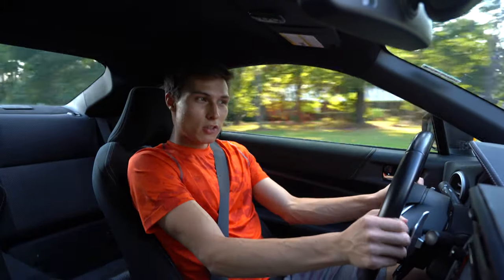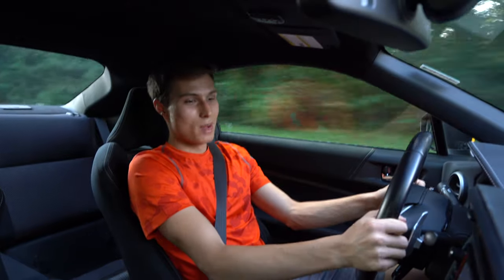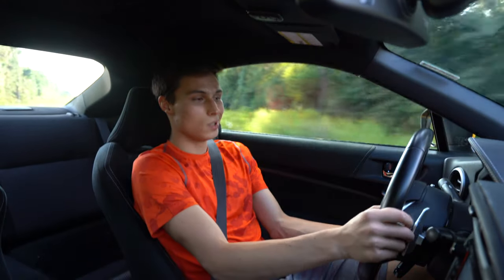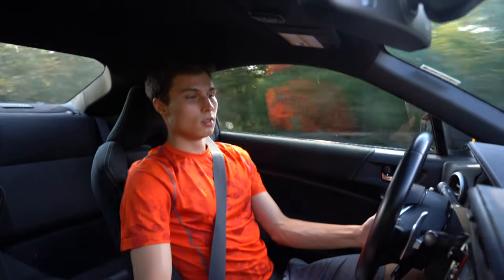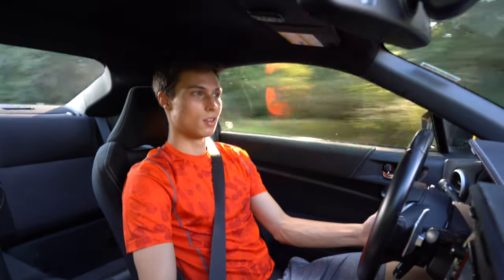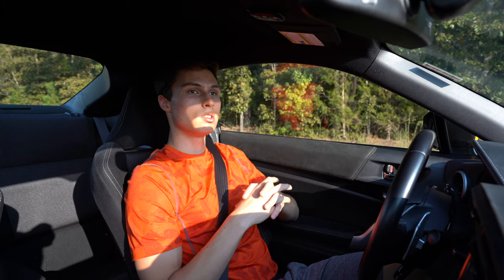A lot of people when they drive this car for the first time will get into it and not know that you have to be in the right mode for the automatic to actually use its full potential. They'll just have it in regular auto drive mode — and it's fine — but it just sounds like a CVT versus when it's a quick-shifting transmission.